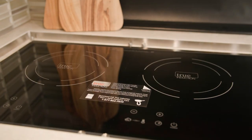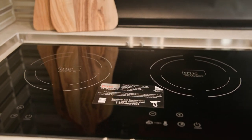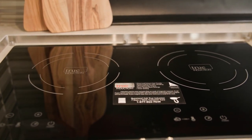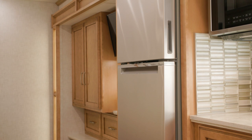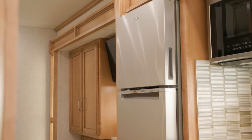A three-burner gas cooktop with piezo ignition is standard for each floor plan, with an option to upgrade to a two-burner induction cooktop. A Norcold 10 cubic foot refrigerator comes standard, with additional configurations to choose from to fit your needs, like the Whirlpool model you see here.